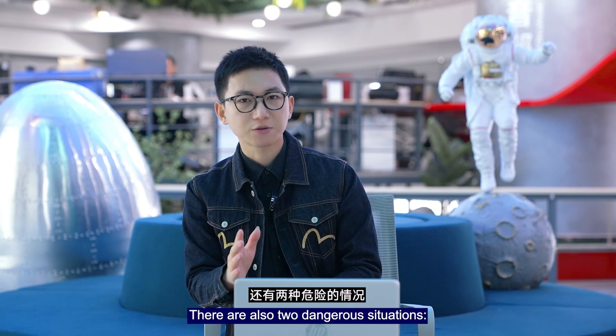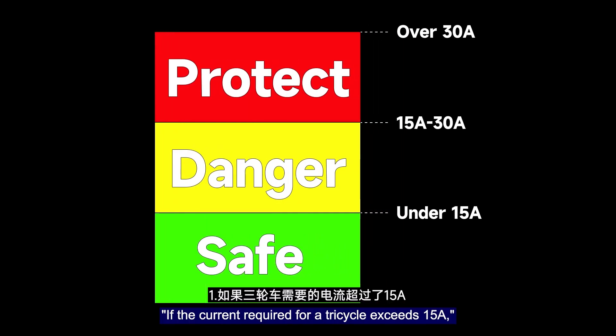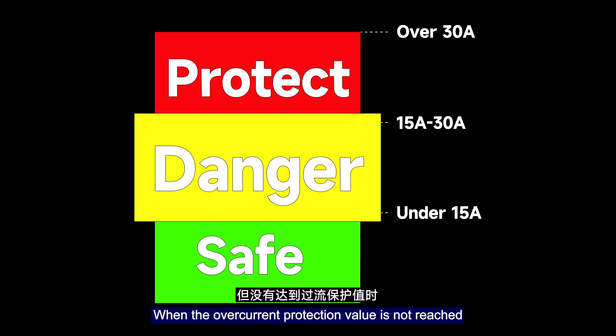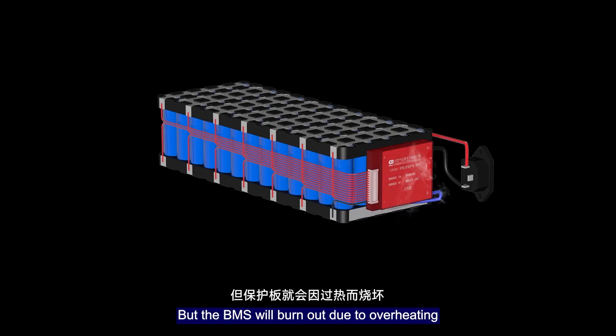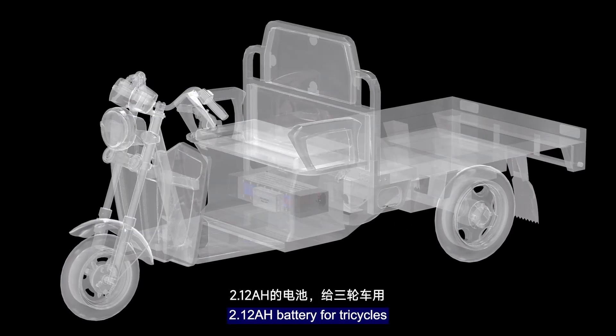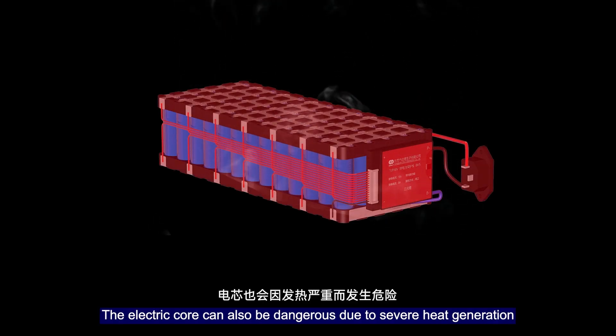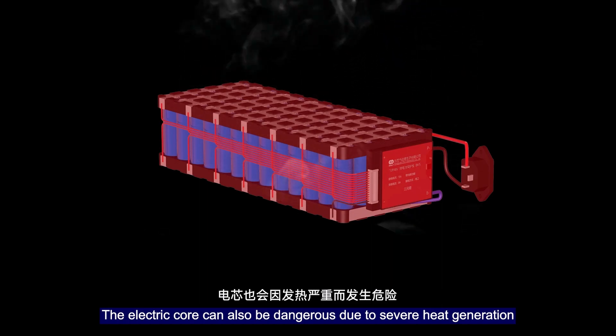There are also two dangerous situations. If the current required by the tricycle exceeds 50A but has not reached the over-current protection threshold, although the electric vehicle can be used, the BMS may burn out due to overheating. Additionally, if a 12Ah battery is used on a tricycle and the discharge demand exceeds the capacity of the battery cells themselves, the cells can also become dangerous due to severe heat generation.